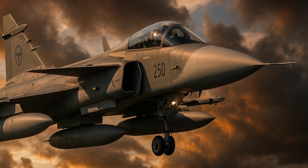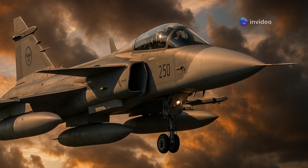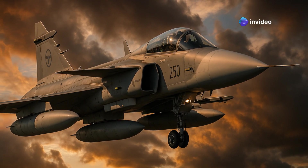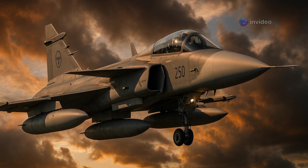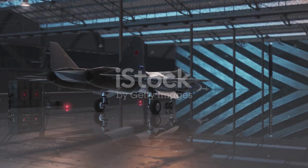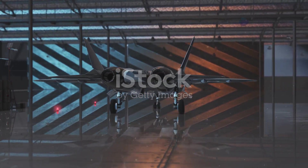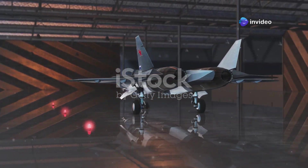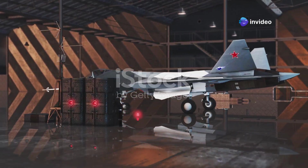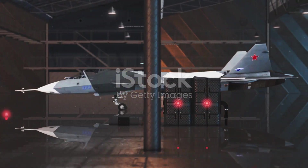From its advanced avionics to its powerful engine, every aspect of this aircraft has been meticulously designed to offer superior performance. This is a revolution in the making. The Gripen E is not just about raw power — it's about smart power. Its ability to perform complex maneuvers with ease and precision sets it apart from its competitors. This aircraft is designed to dominate the skies.